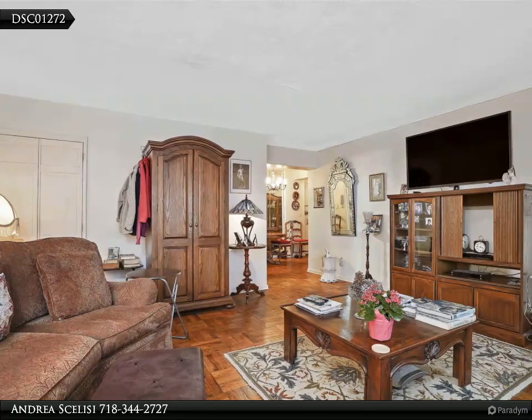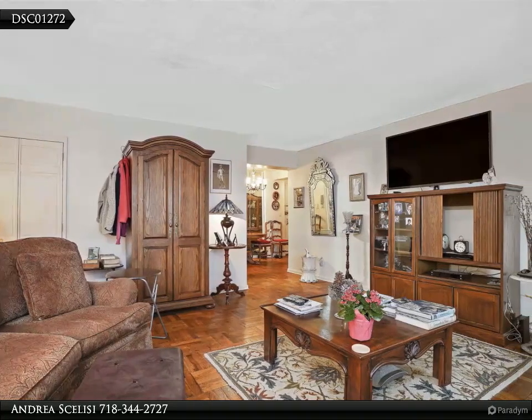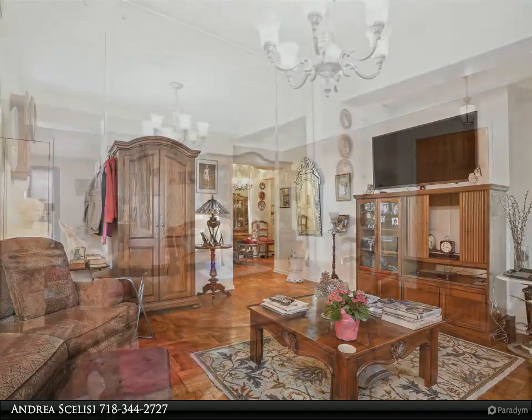Four closets mean you won't run out of storage. The kitchen has been updated, giving it a fresh look.